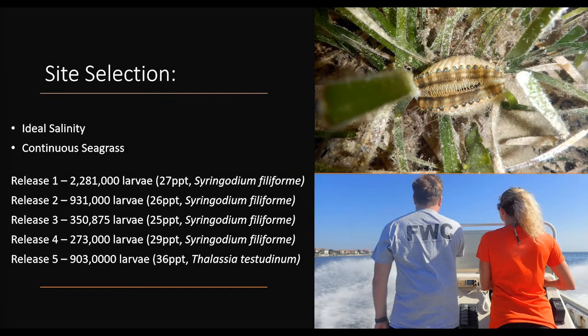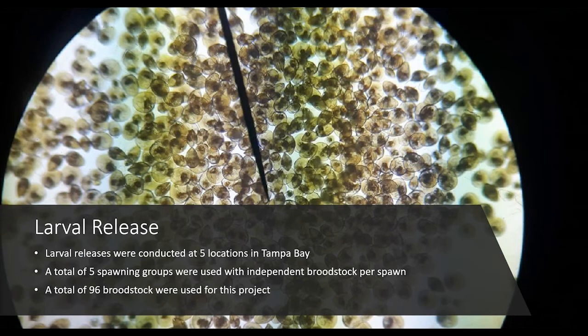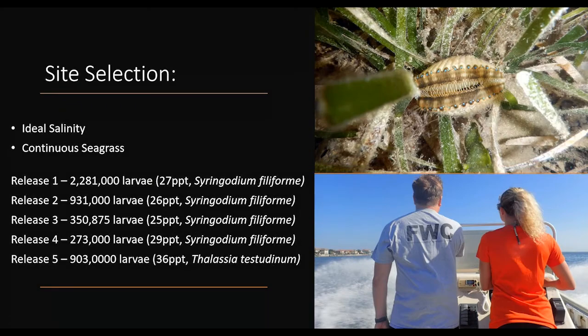A unique component we added to the study was parentage analysis. We connected genetic DNA data from each component: broodstock at collection, larvae prior to release, and then spat and six-month post-adults. Utilizing parentage analysis allows us to effectively determine which scallops came from the hatchery post-release, assess their distribution and effective population sizes, and use genetics as an effective tool to assess restoration success.